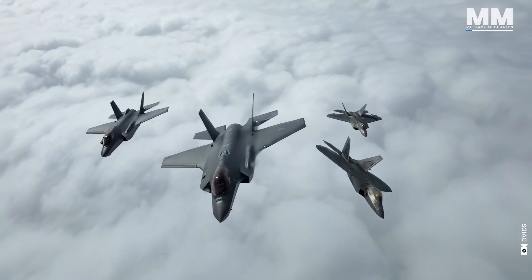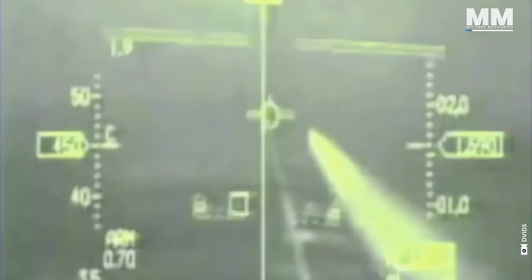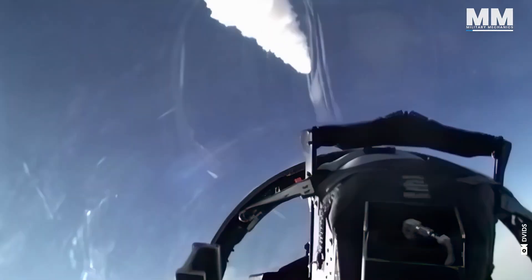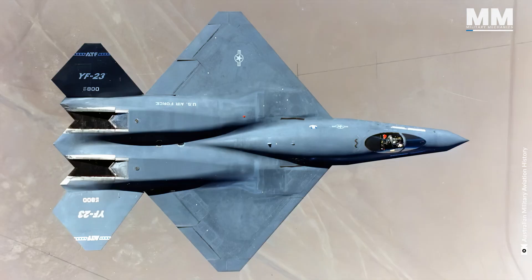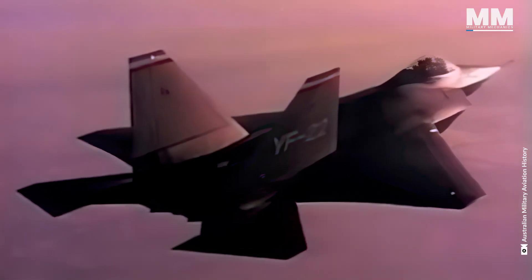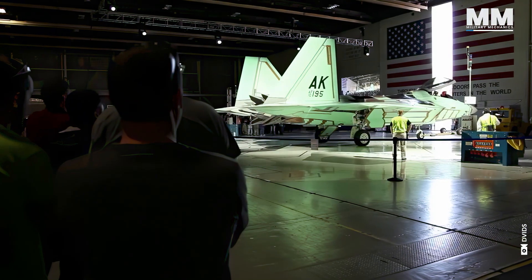Born from the Cold War era's Advanced Tactical Fighter, or ATF, program, the Raptor was conceived to counter emerging threats from Soviet fighter jets. Lockheed Martin's YF-22 prototype, a sleek and angular design that hinted at its stealth capabilities, won the competition, beating out Northrop's YF-23. This victory marked the beginning of a journey that would lead to the creation of the world's most advanced air superiority fighter.